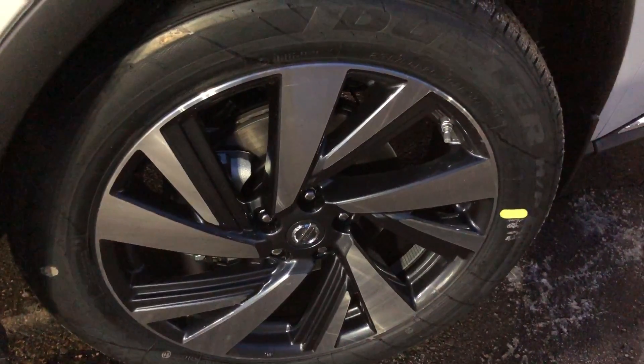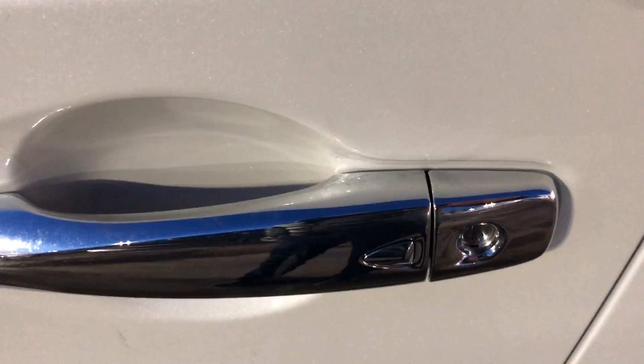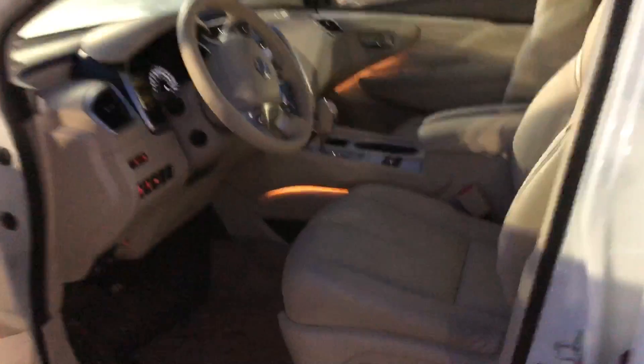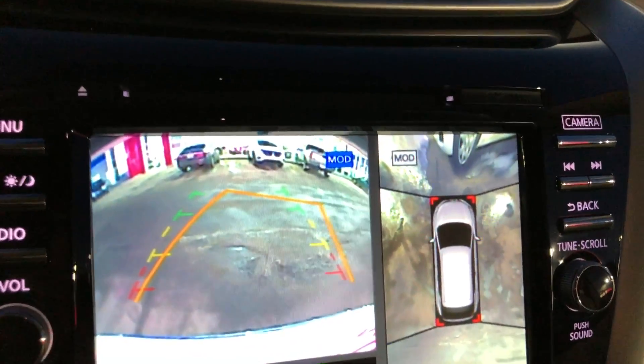It has 20-inch aluminum wheels, intelligent key with easy access and remotes. Take a quick look at the beautiful interior — premium leather, power and memory seats, power windows, heated seats, and an 8-inch touchscreen.